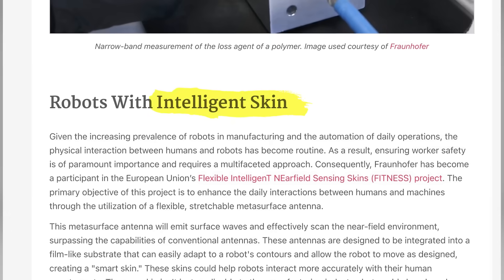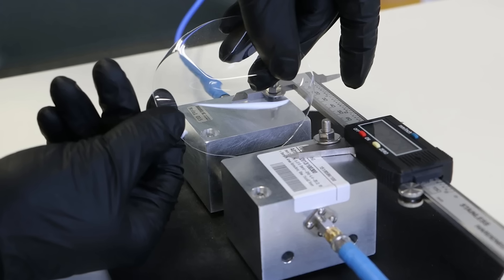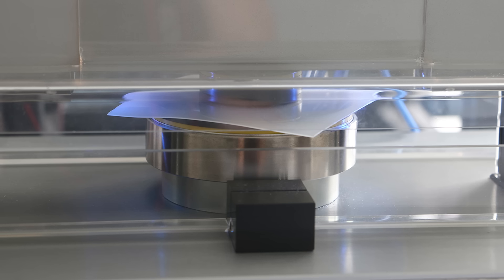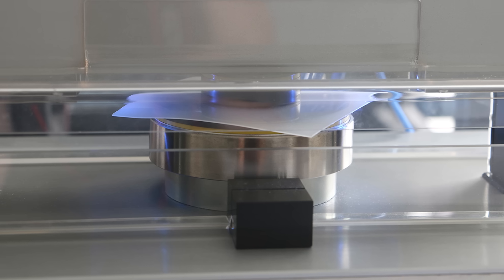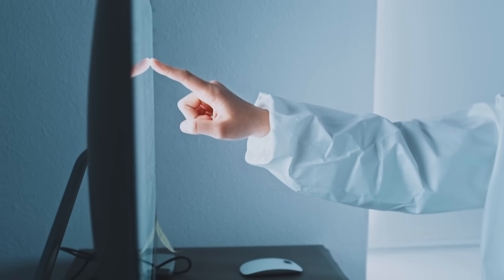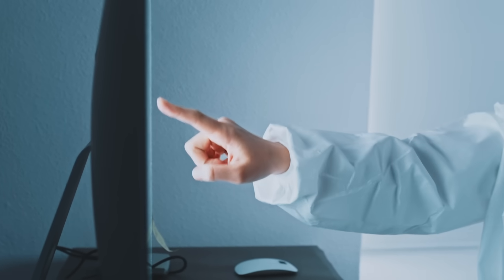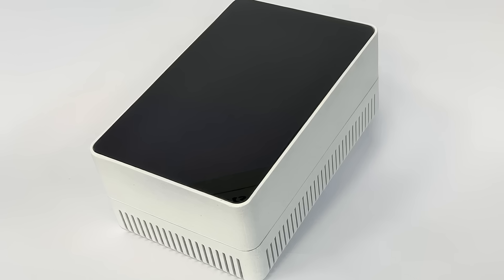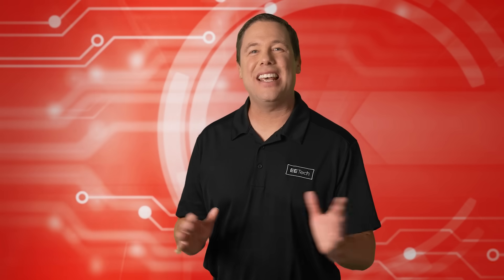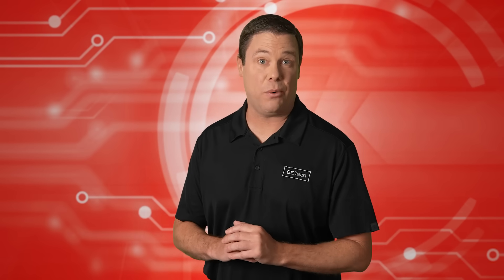They are developing intelligent skin for robots. The skin uses flexible metamaterials and metasurface antennas. The antennas are integrated into stretchable substrates, allowing them to adapt to the robot's shape. This innovation enables precise gesture recognition, beamforming, and effective communication with base stations. The robotic skin possesses cutting-edge technology I'll share with you coming up.